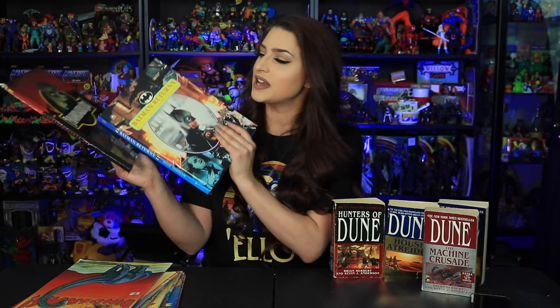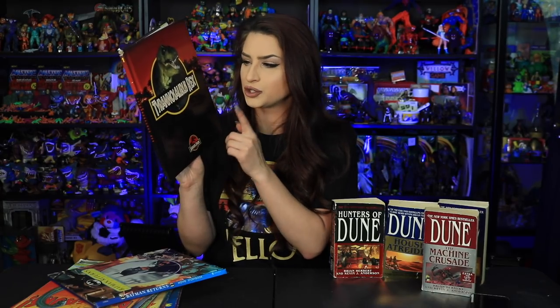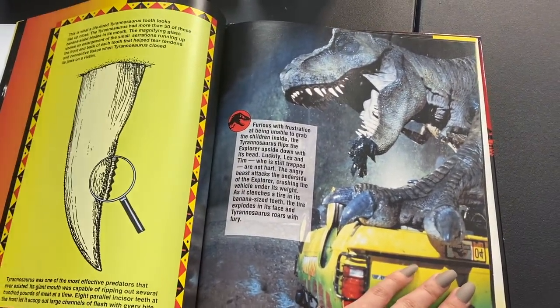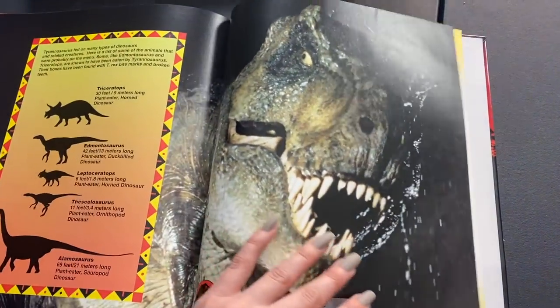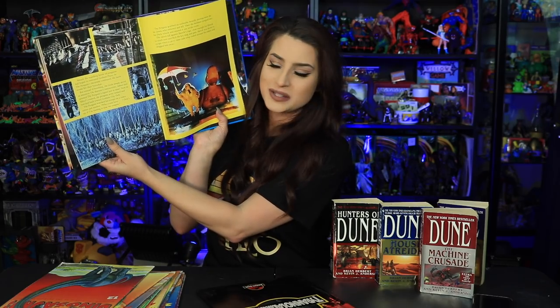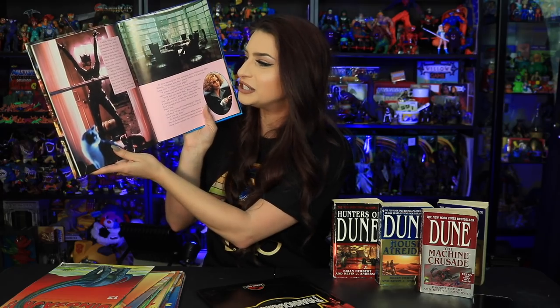I also grabbed two of these larger Jurassic Park books — this is the Tyrannosaurus Rex one, number one of eight I believe. There's spread pages with pictures, information, tidbits, and even activities at the back — like a dino drink recipe with a banana coming out of chocolate milk. And there's a Batman Returns movie storybook with some really nice pictures from the movie, including one of my favorite scenes — when she turns into Catwoman.